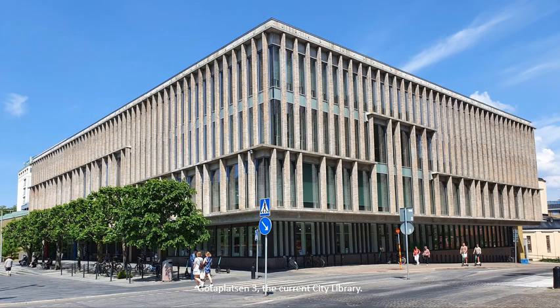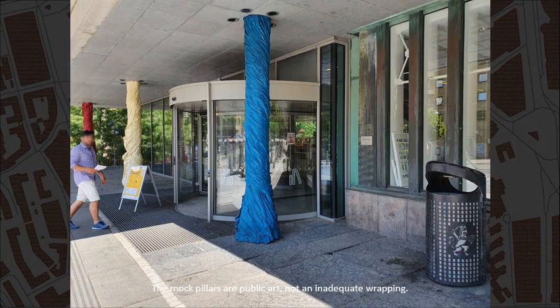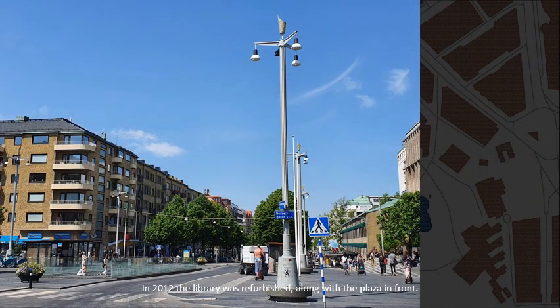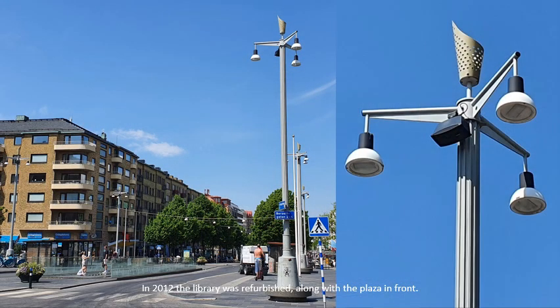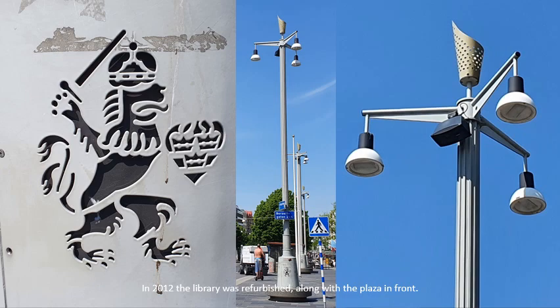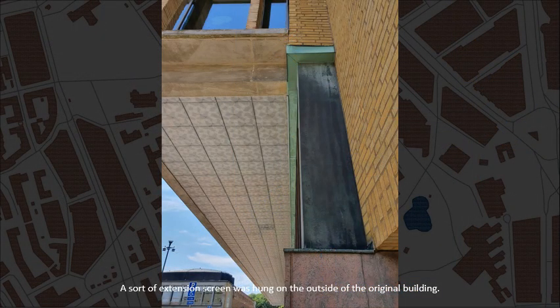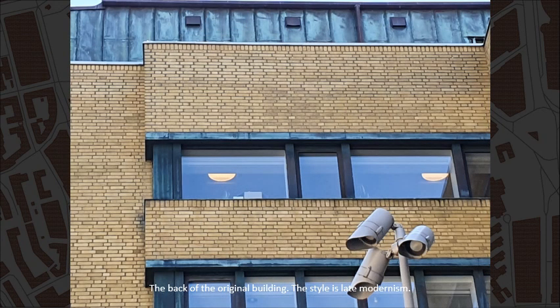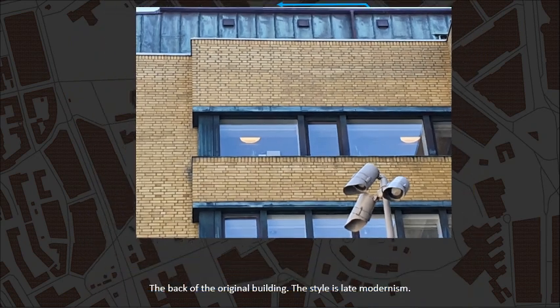Göttaplatsen, number 3 — the current city library. The mock pillars are public art, not an inadequate wrapping. Here is the old entrance in the original house from 1967 by architects Lund and Valentin. In 2012 the library was refurbished along with the plaza in front. A sort of extension screen was hung on the outside of the original building. This is the back of the original building. The style is so-called late modernism.